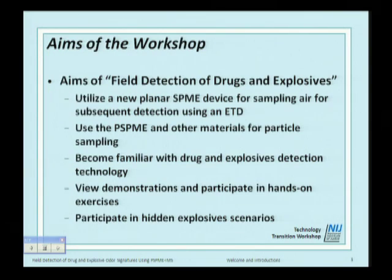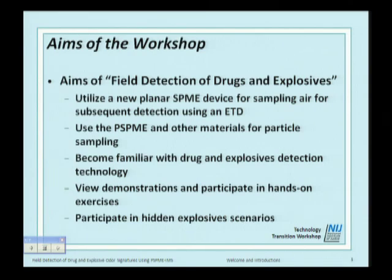The aim of this workshop is to utilize the new planar SPME device for sampling air for subsequent detection of explosives. We're going to use the PSPME matrix — a relatively simple tool for both sampling air and collecting particles. We're going to become familiar with drug and explosive detection and I'll ask each of you how familiar you are with ETDs and how much you use them in your jobs. We'll also do some demonstrations, exercises, and unknowns.